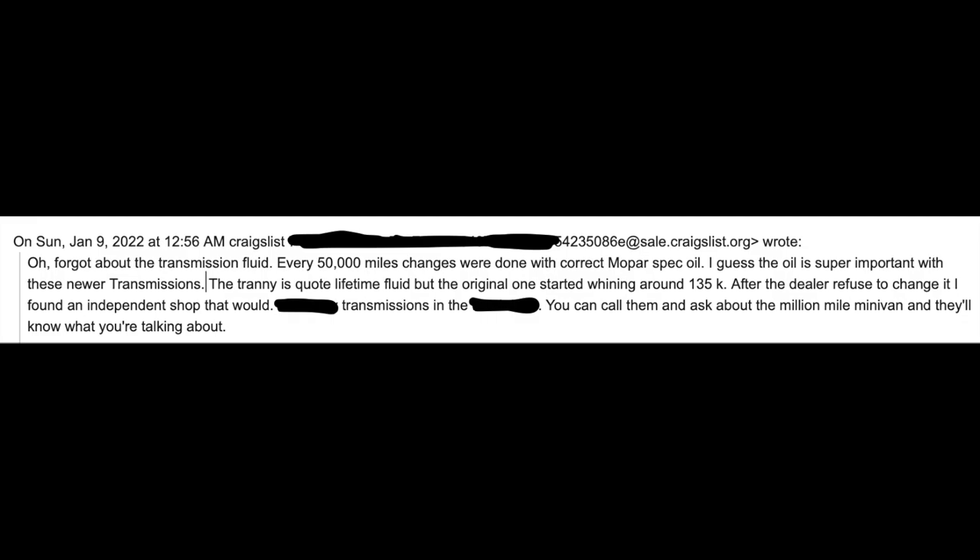The transmission started whining around 125k miles. He realized he had to do something, so he took it to the dealer. The dealer said they would not change the fluid until it failed — they'd just replace the transmission. That's how dealers scam people. I went through the same experience when I bought my car 11-12 years ago. He then took it to an independent transmission shop and they replaced the fluid.